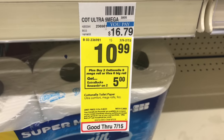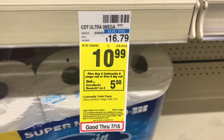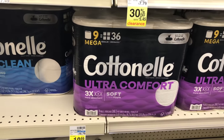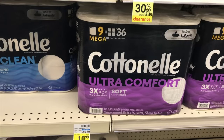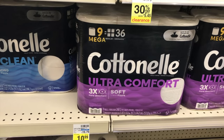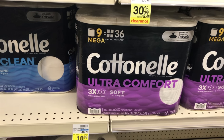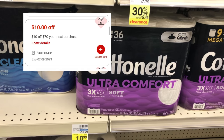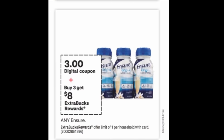The next deal: buy two Cottonelle Mega Rolls or Viva big rolls and get $5 back, limit of one. They sell for $10.99, so picking up two comes to $21.98. I don't have any coupon for this, so I pay $21.98 and get $5 back, making both items $16.98 or $8.49 each. This is another good deal to add to a $10 off $17 next purchase CRT or any threshold CRT you have.